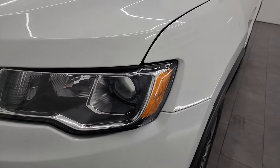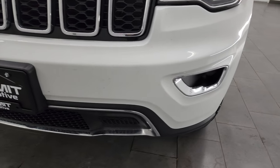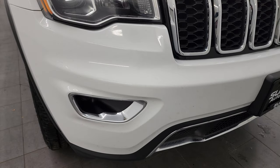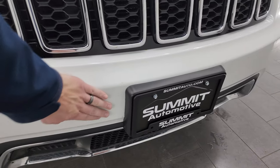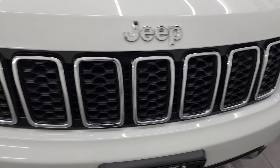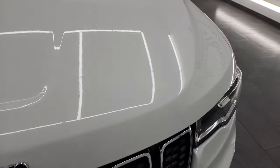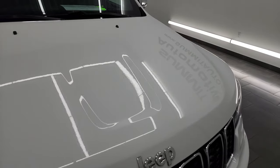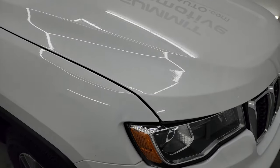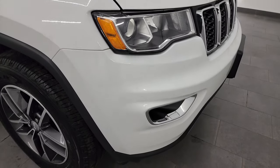The front fender is in excellent condition. You get the projector lamp headlamps and projector style fog lamps. The front bumper — I didn't see any dents, dings or cracks on there; it does have just a little bit of wear based on the miles. Chrome trimmed grill, chrome trimmed Jeep lettering. The hood is in fantastic condition — I didn't see any major dents, dings, or corrosion. You've really got to look out on these Grand Cherokee hoods for corrosion, and this one looks really good.